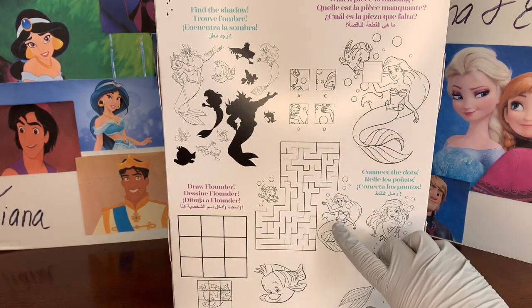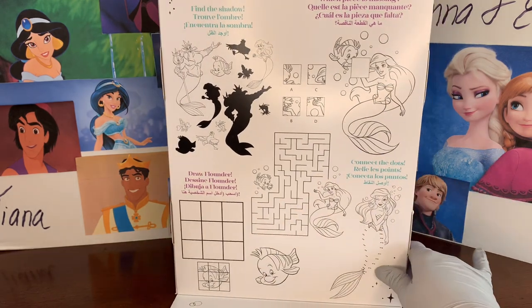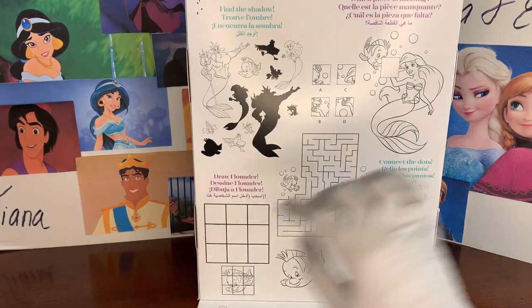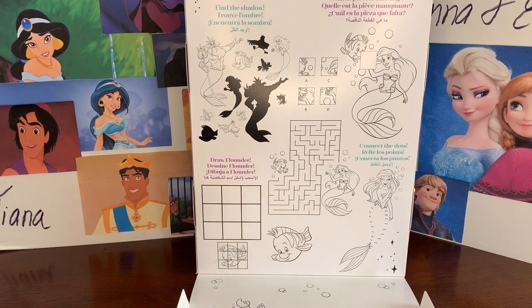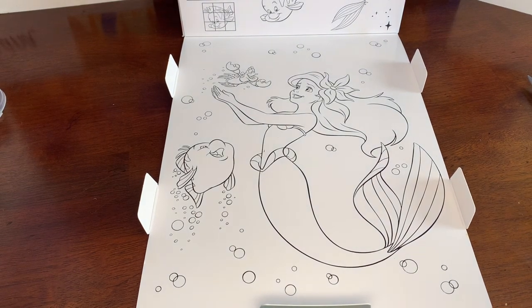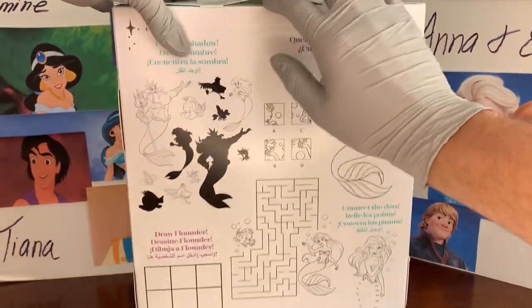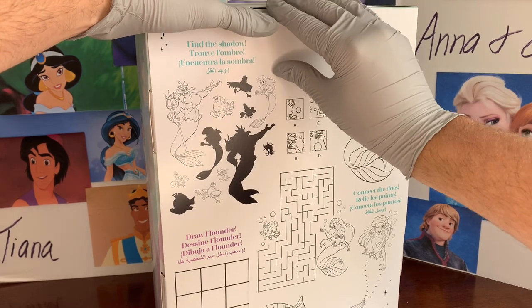There's a maze for Ariel to get to Sebastian, connect the dots to make Ariel's fish tail, and draw Flounder in the squares. My favorite is this very nostalgic, amazing coloring book page down here — you can color it if you want, but it's just so pretty.